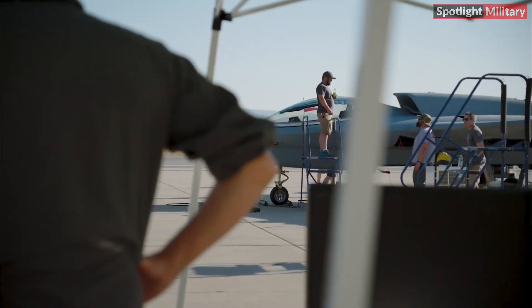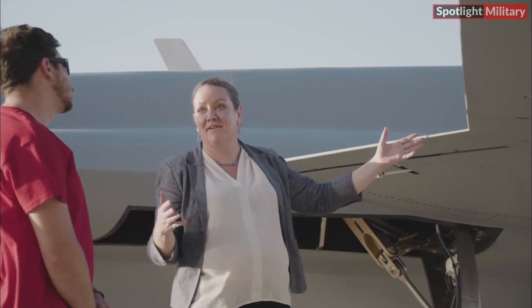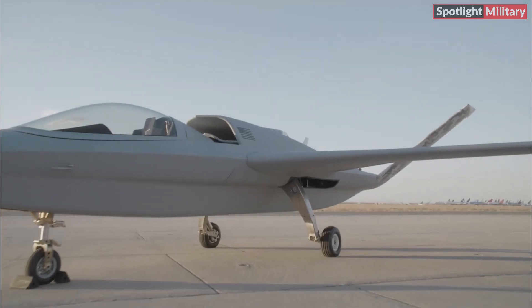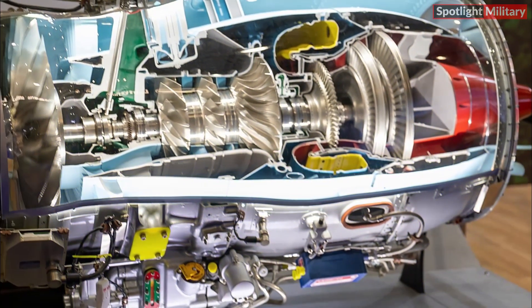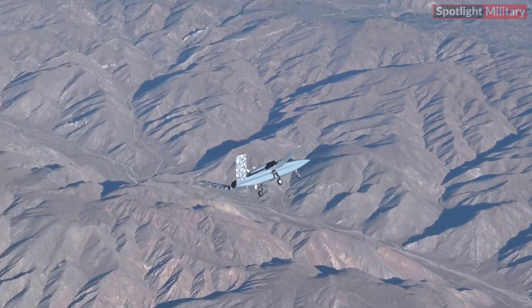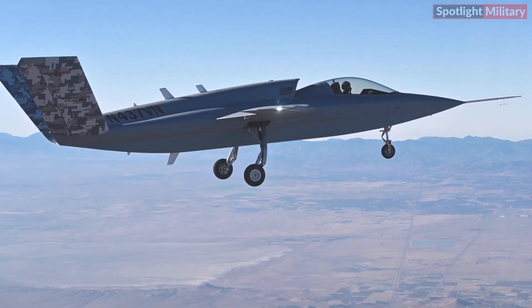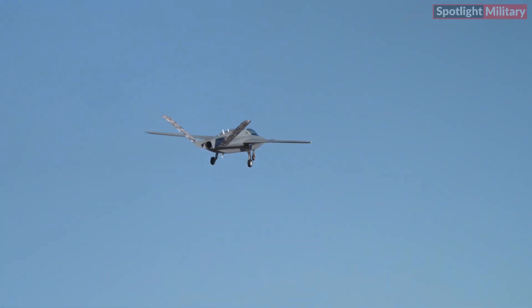This aircraft is part of a broader Loyal Wingman concept, aimed at creating affordable, multi-mission, and reusable drones that can take on high-risk missions to reduce danger to human pilots. The Model 437 is equipped with a Pratt & Whitney 535 engine producing 3,400 pounds of thrust, can carry a payload of up to 2,000 pounds including two AIM-120 AMRAAM air-to-air missiles, has a range of 3,000 nautical miles, and can stay airborne for up to six hours.